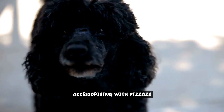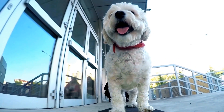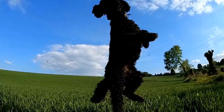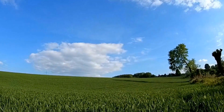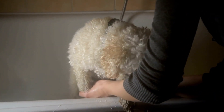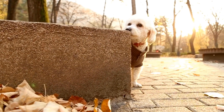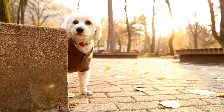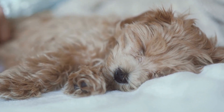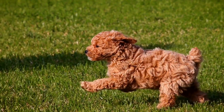Accessorizing with Pizzazz. When it comes to enhancing a poodle's style, accessories play a crucial role. These fashionable additions can add flair and personality to their overall appearance. A stylish collar is a must-have accessory for any fashion-forward poodle. Opt for collars made from high-quality materials and choose designs that match your poodle's personality, from classic leather collars to vibrant-patterned ones — there are endless options to choose from.